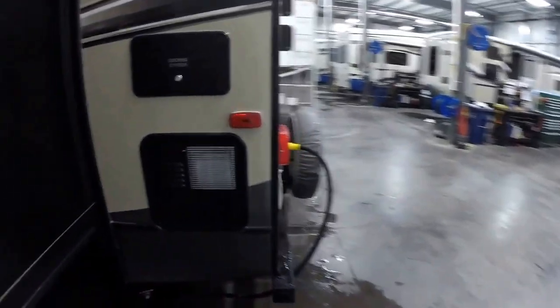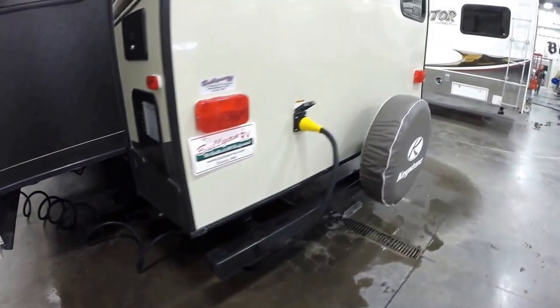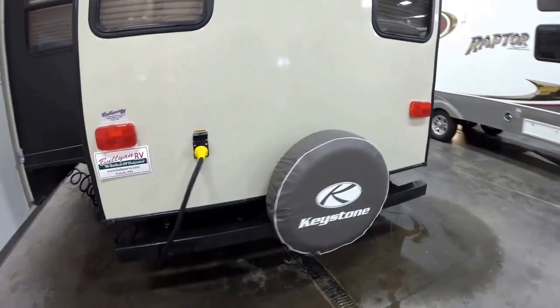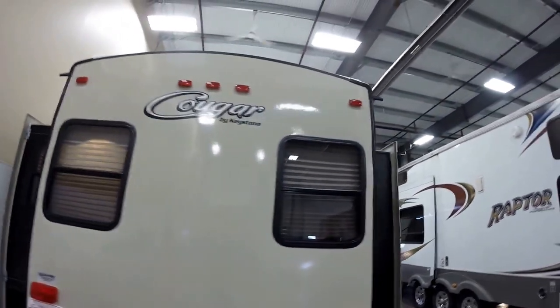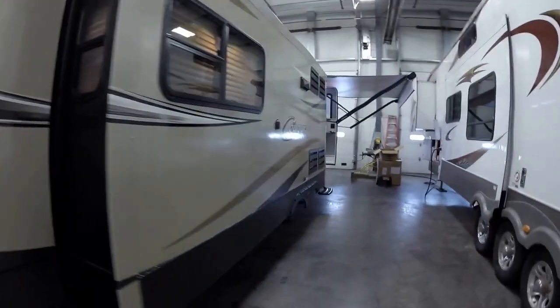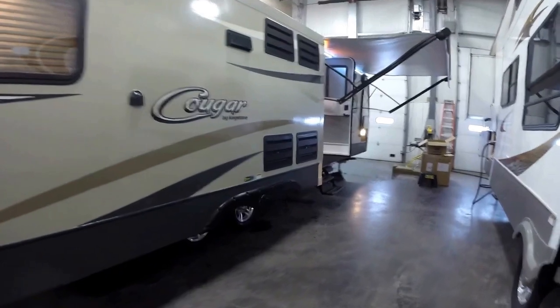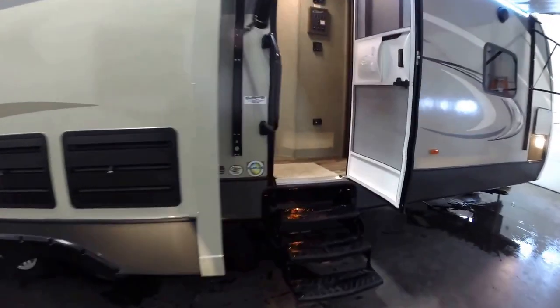50-amp power. Got your hot water heater right here. Four jacks cranked down — really make it nice and solid when you're on the inside. Got your spare tire. Got downspouts, one on each corner. And here's that third slide.